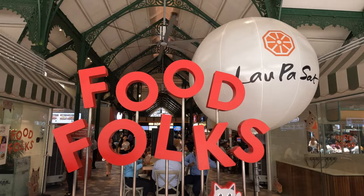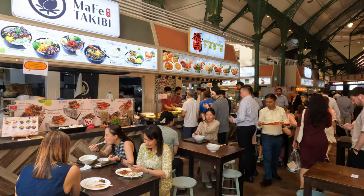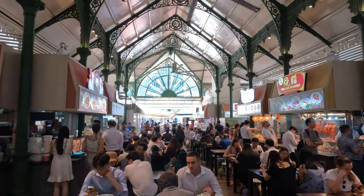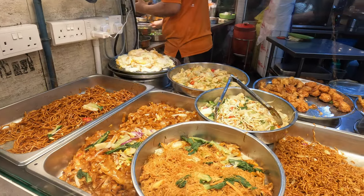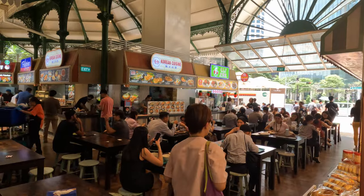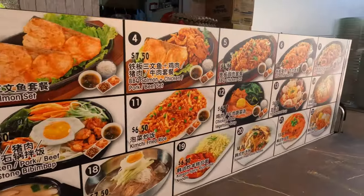Lau Pa Sat is a rebuilt Victorian covered hawker centre in the central business district of Singapore. There are local delicacies, international food stalls — there's just so much to choose from. I was so impressed at how affordable the food is. You can expect to spend about 10 to 20 Singapore dollars for food, a drink, and even a dessert too, which is about five to six pounds.